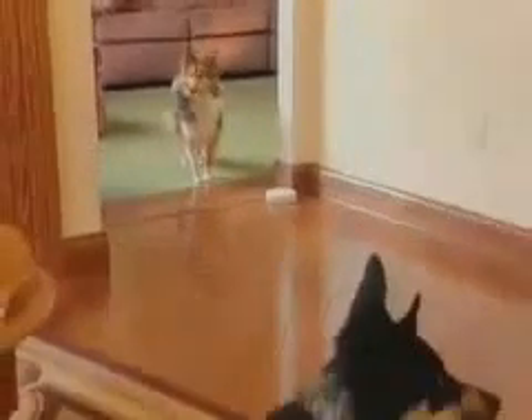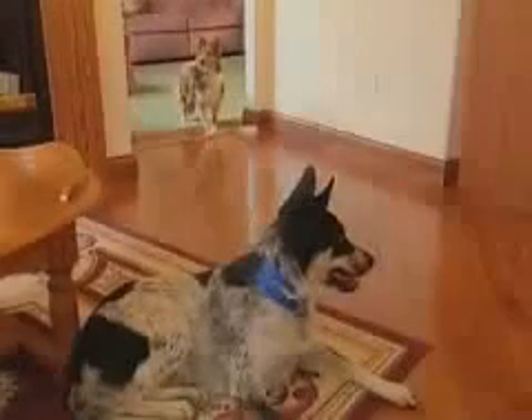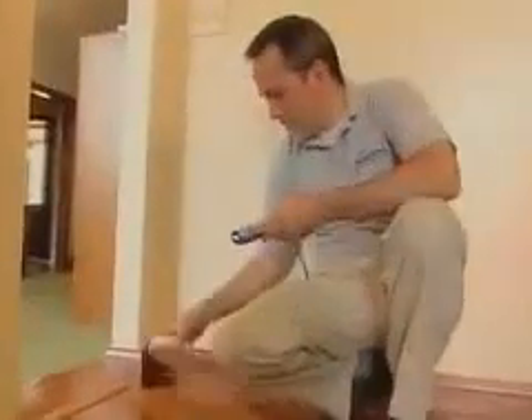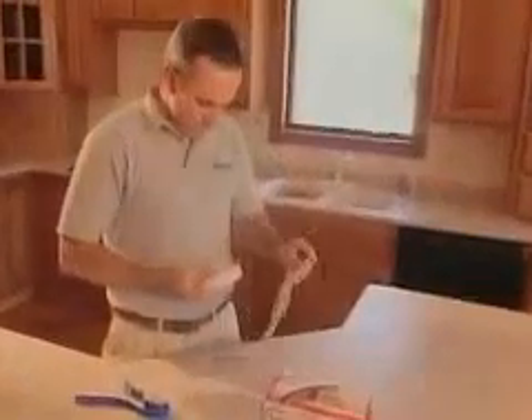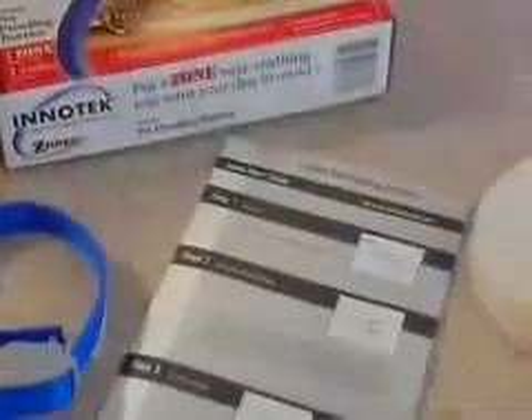Zones offers you the flexibility in multiple dog households to allow access to an area for one dog while denying access to another. To accomplish this, you'll need to change the training collar operating mode. Please refer to your user's manual and carefully follow each direction in order to reprogram each InnoTech zone and collar to your required setting.